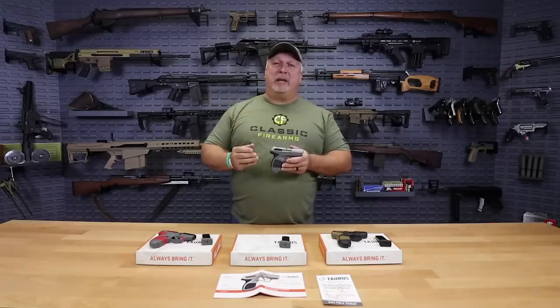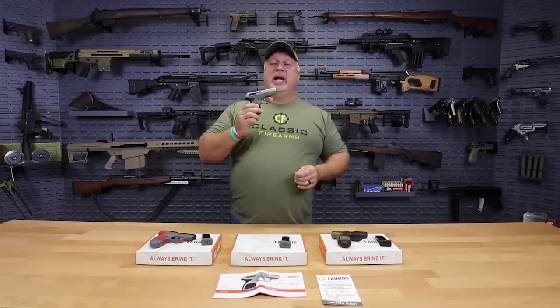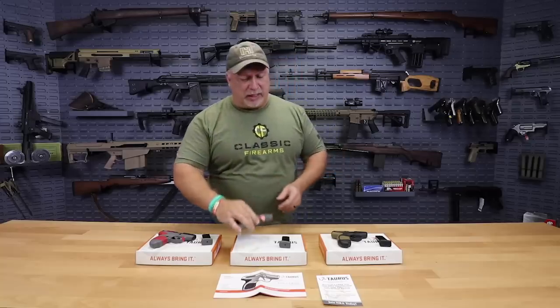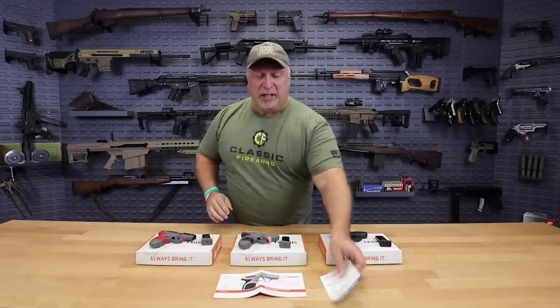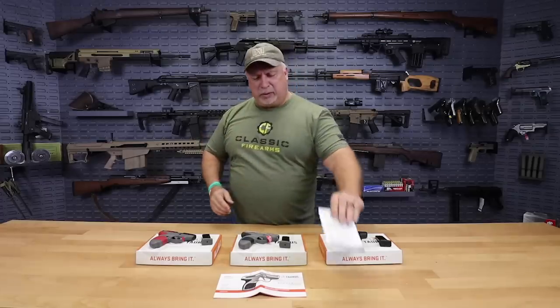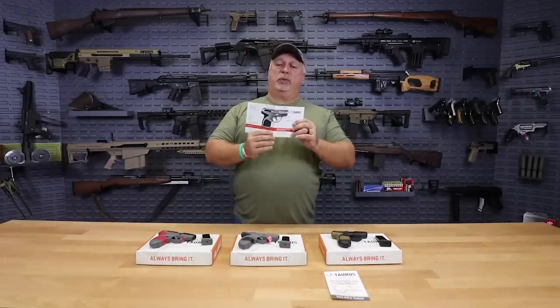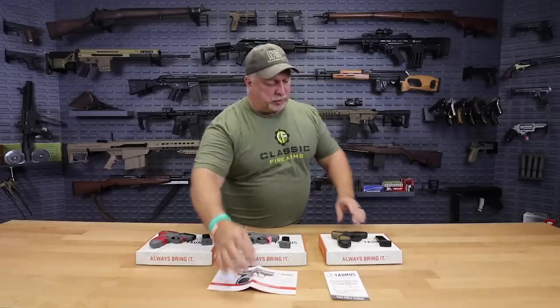Folks, we're a distributor — we can't buy them at that. That is a great deal, but it's direct to the consumer after rebate at $149.99. In addition, if you're not already an NRA member, you get a free NRA membership that you can sign up with. These are brand new, fully warranted, directly from Taurus.